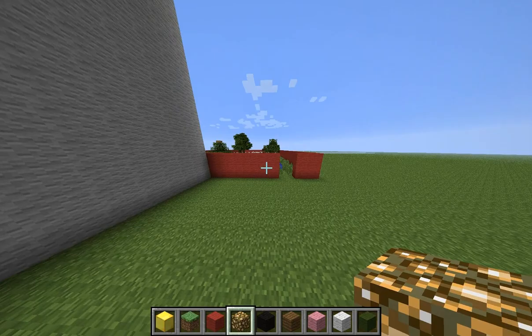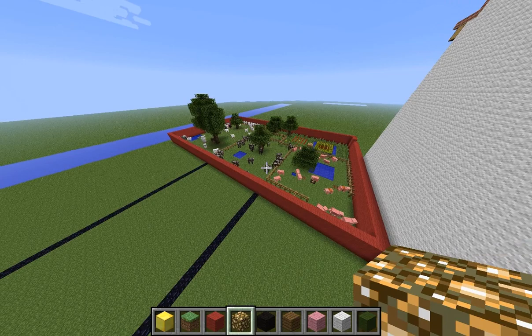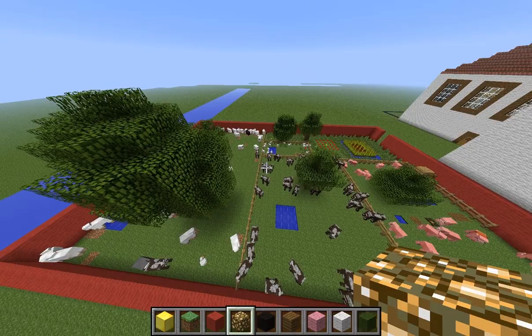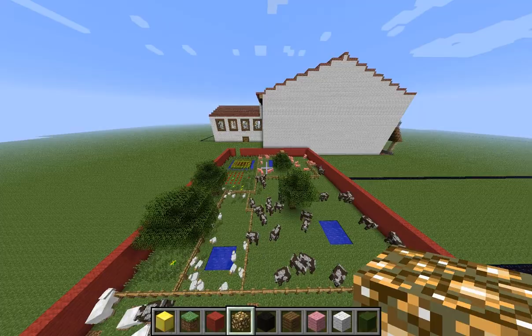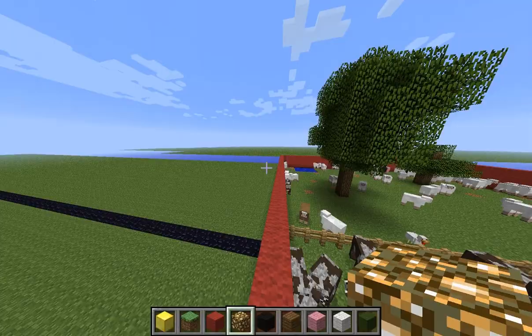This is my barn. This is where the animals are. There are mostly sheep and cows. There are actually 5,442 sheep and about 2,500 cattle.